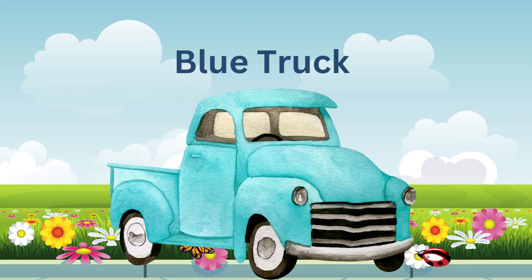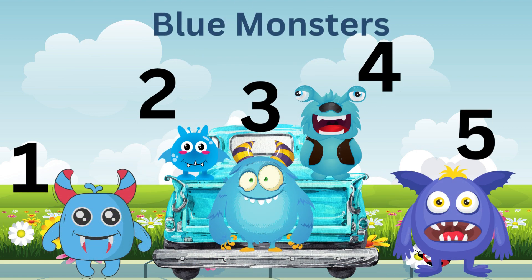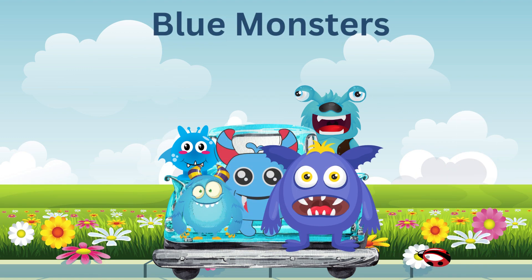We have the blue truck, but I don't see the blue monsters anywhere. Oh, there they are. One, two, three, four, five blue monsters. Alright guys, y'all get on the back of the truck so we can go home.